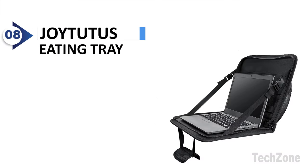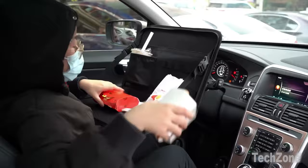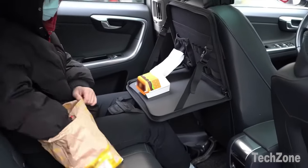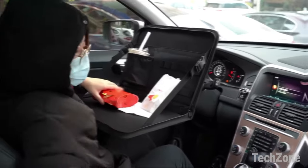Number 8: Joy Tutu's Eating Tray. This versatile car desk can be used on the steering wheel for drivers or buckled at the back of the seat for passengers. It offers a platform for eating, playing, studying, and working, accommodating laptops up to 15 inches in size. After use, simply pull up the zipper and store it conveniently. It's the perfect companion for enjoying food during your trip.